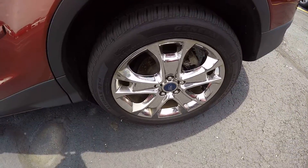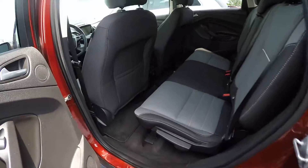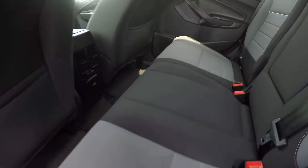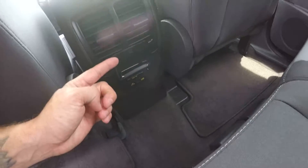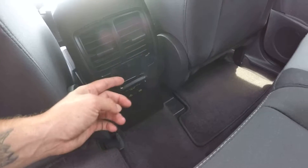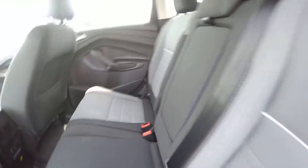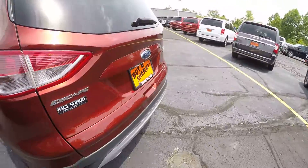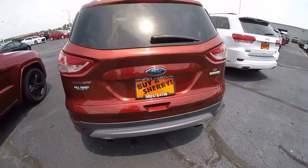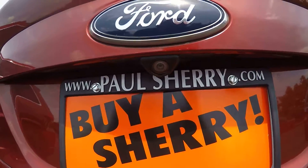You also have the 18-inch chrome wheels. Stepping around here to the back side. You also have a power port here as well — you can actually plug a phone charger from a wall into it. Once again, this is the Ford Escape EcoBoost SE. You do have a rear backup camera as well.